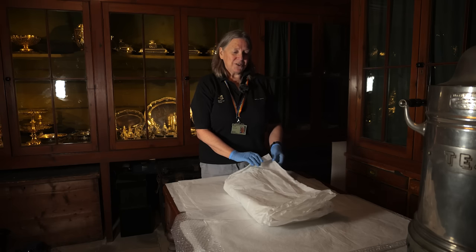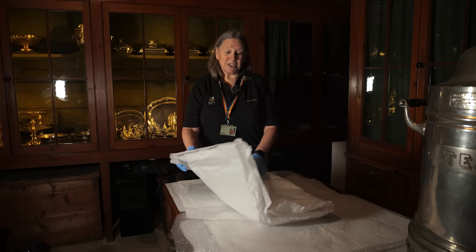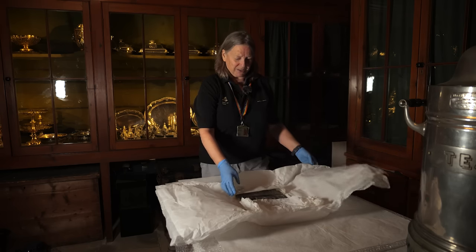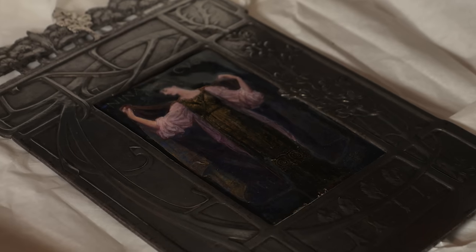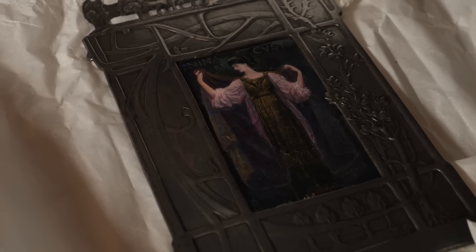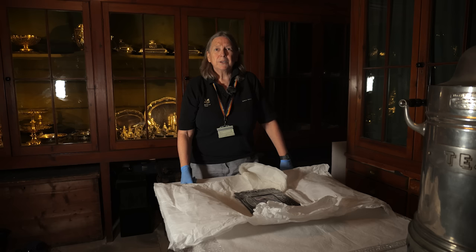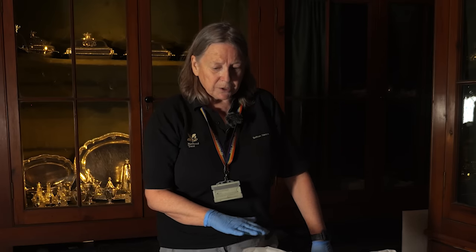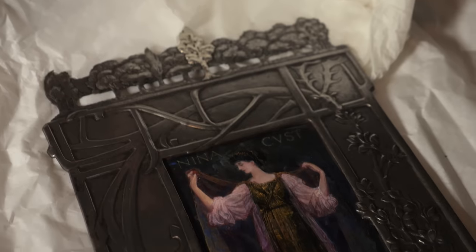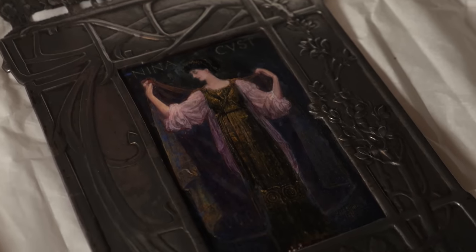We just had this returned from conservation work. It's a gorgeous piece — an enamel done on copper with a metal frame. This is one of the family members called Nina Cust, who was a draftswoman, a writer and a sculptor, and we have quite a lot of her works in the house. This was done by an arts and crafts artist called Alexander Fisher, who's very well known for his enamelled works.